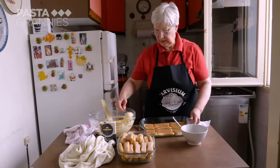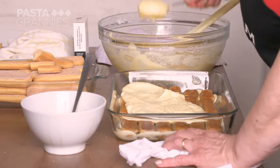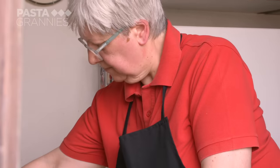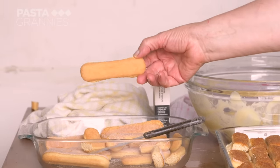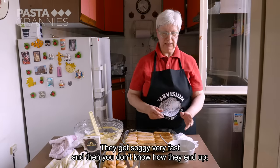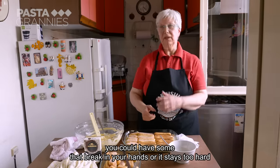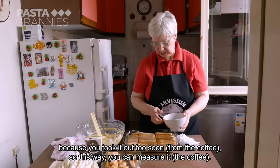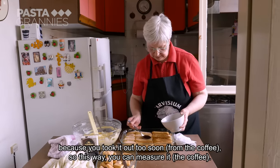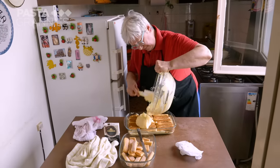Mara repeats the process with a generous layer of cream, followed by more biscuits — the sugar side of the biscuits must face upwards. She then adds a final layer of cream.